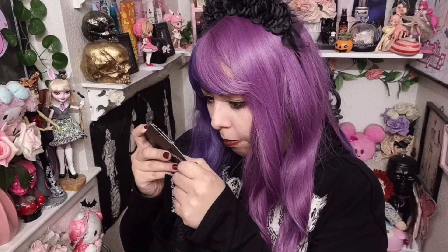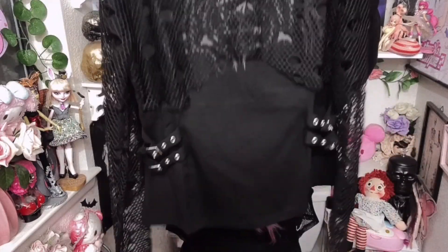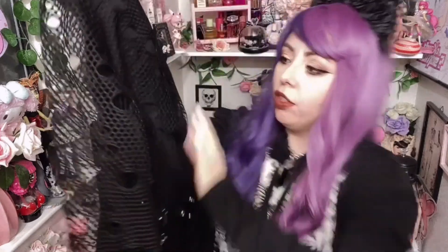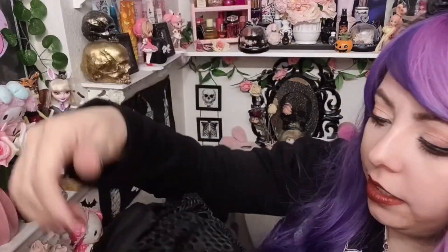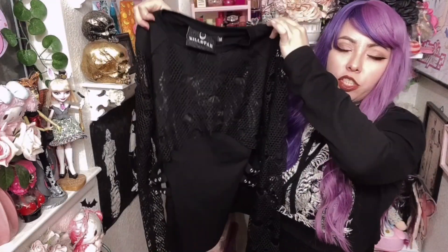This one is called the Premonition long sleeve fishnet top. $15 for these items are completely worth it. I know a lot of people say Killstar is expensive, but they do sales all the time — $15 for this cool shirt, heck yeah. Being alternative does not have to be expensive. Wait for the sales or go to Ross — I love Ross. It has this whole ripped fishnet design, some black on black design, buckles on the side, and the whole arm is ripped fishnets. Got this in a medium — it's a little bit tighter but still comfortable.